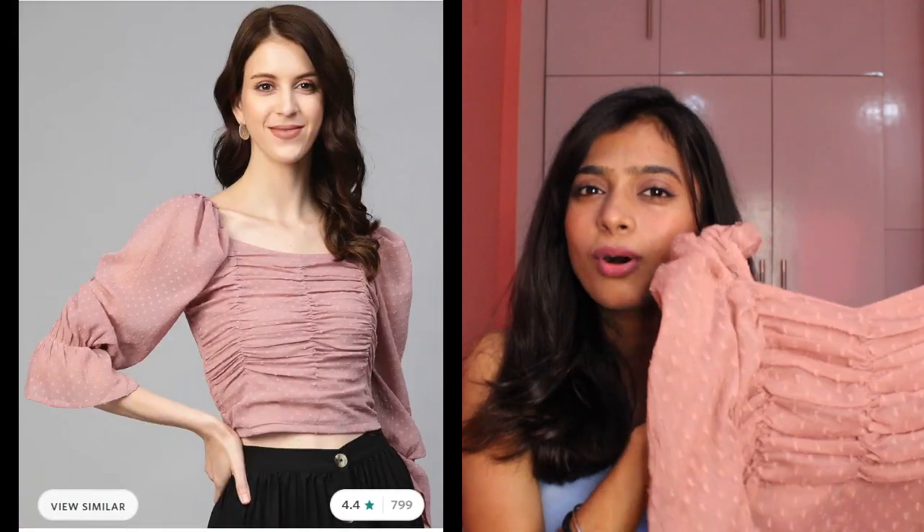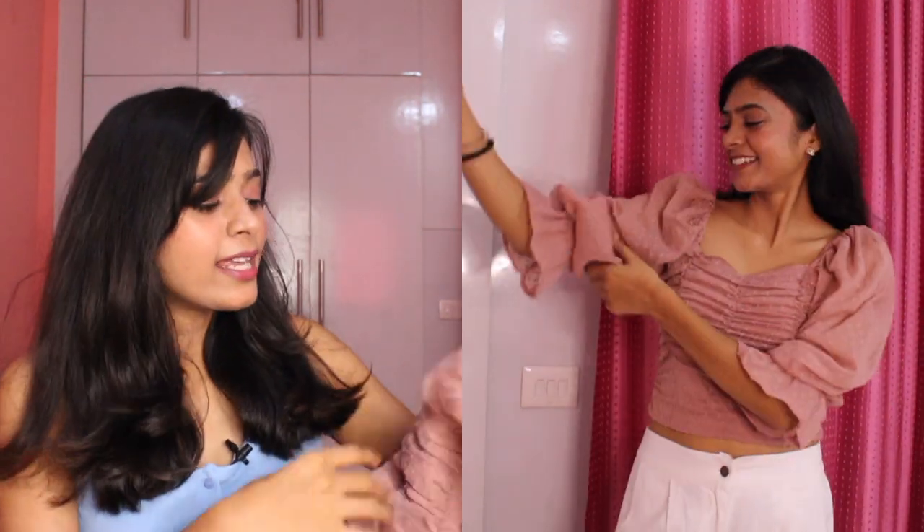The first top I want to show you is this one from Plus S in mauve color. I'll be very honest — in the product picture it looked a little bright and a better color, but in real life, as soon as I opened the package, it was a little dull. My mom completely killed my mood — she said it doesn't look good, the color looks bad. So I got a little bummed out, but as soon as I wore this top...